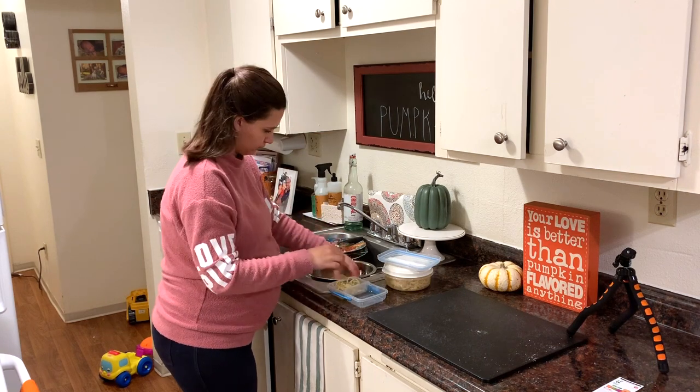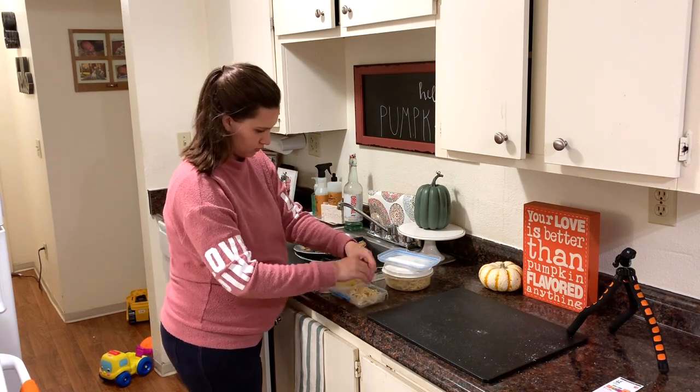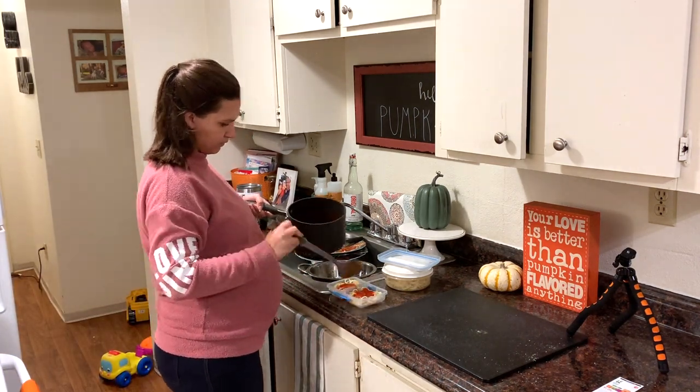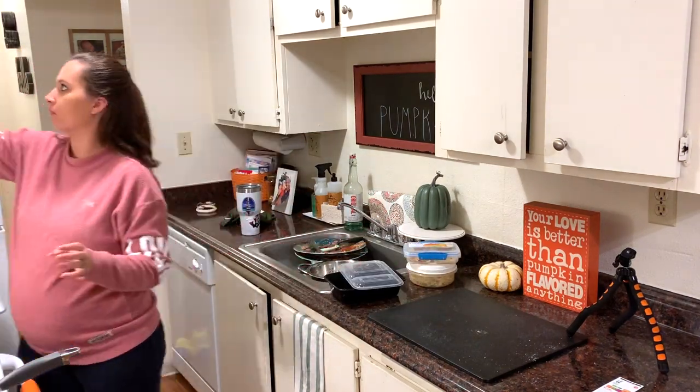Now that dinner is all done, I am putting away the leftovers. I'm portioning out servings for my son so he can have it again for lunch or dinner the next couple of days, and I'm also portioning out some for my husband to take for lunch the next day.